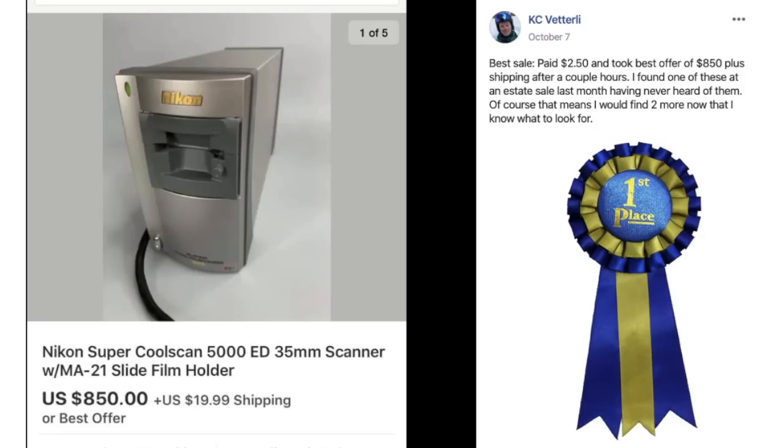Our winner for this edition is KC. He paid $2.50 and took a best offer of $850 plus shipping after a couple of hours. He found one at an estate sale last month having never heard of them — of course that means he'd find two more now that he knows what to look for. It is a Nikon SuperCoolScan 35mm scanner slide film holder. He has no idea what it does, but it sold for $850 with only $2.50 paid.